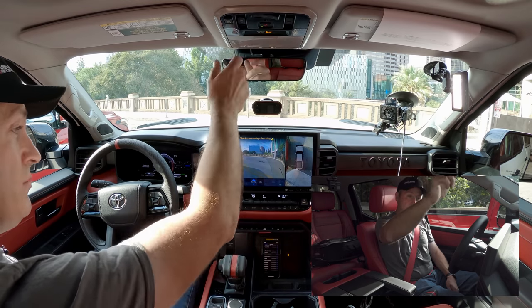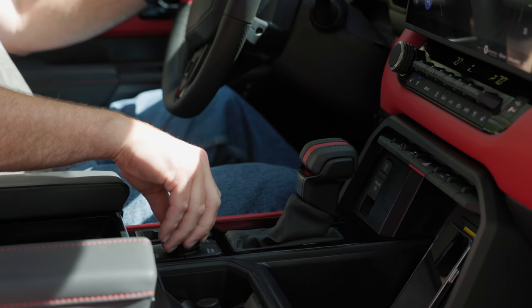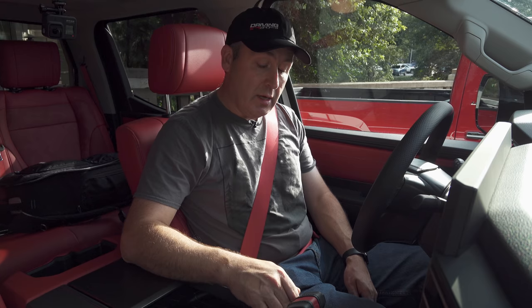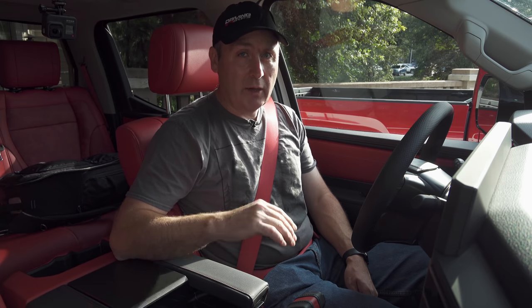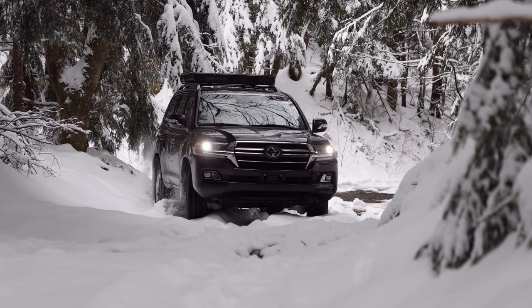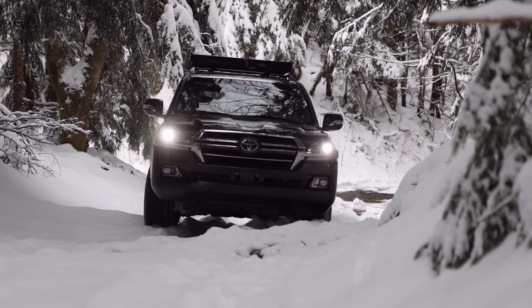Instead of knobs up above, it's now all in one dial down here. I kind of like the big knobs but this is fine. We have a dual-range transfer case that switches between 2-high, 4-high, and 4-low. Notably absent is a 4-auto setting, which you're starting to see in other vehicles. Toyota does have that in their catalog — the Land Cruiser has a center locking differential for full-time four-wheel drive — but this does not have that.